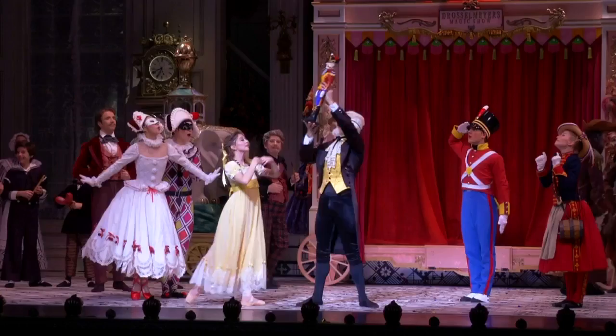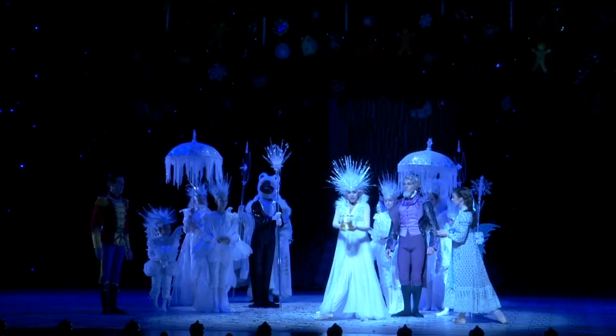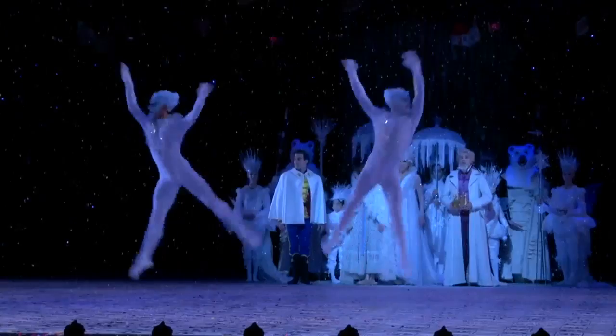Of course we have to talk about the Nutcracker — it's a holiday tradition. We always remind people to buy early and make your holiday plans now. This production is by Stanton Welch, our artistic director, and it made its world premiere last year, so this is our second year with a brand new Nutcracker — new sets, new costumes, new choreography. These costumes are unbelievable. There are so many costumes and characters on stage.